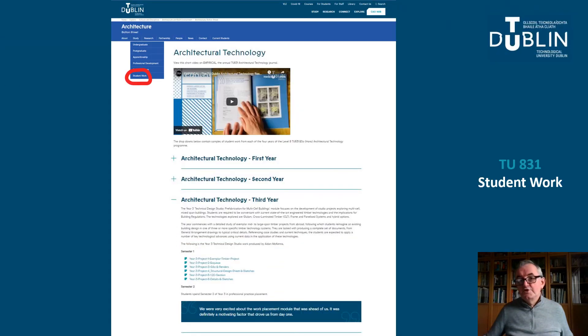The architectural technology student work section includes a short video on Empirical, our final year research journal. In this, our programme chair Kirk McCormack explains the research focus of the final year of the programme and gives a sense for the skills developed over the four years. We have also included PDF copies of student work from all years of the programme. These give you a very good sense for how skills are developed incrementally over the years, culminating in the final year research thesis and dissertation.